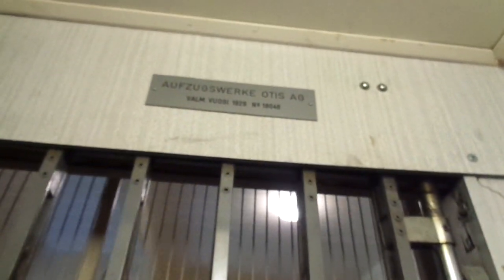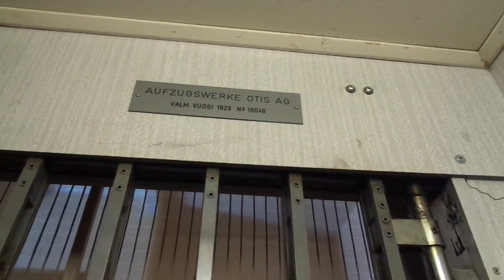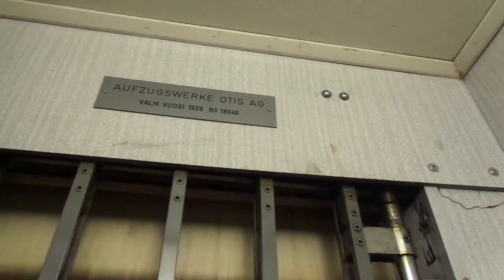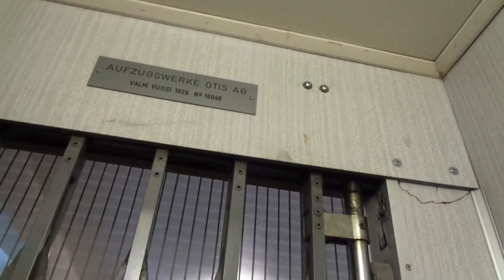Yes, exactly. Because this looks like Hissinuolto's metal plate. And it was built by Otis in 1929, even older than I thought. The serial is 18046 and the capacity is 3x240kg.